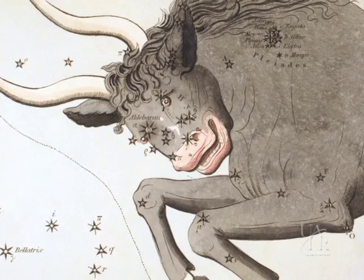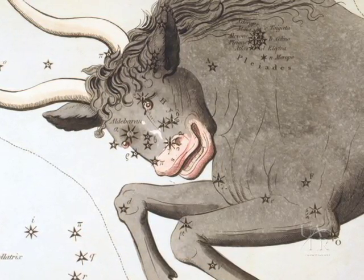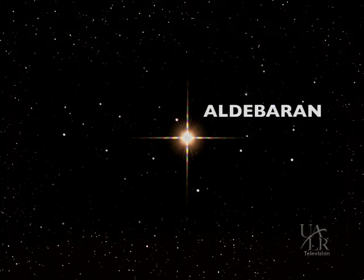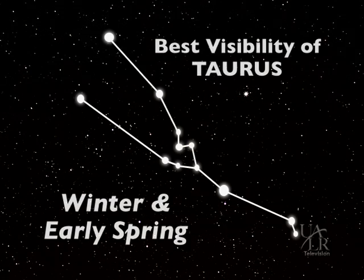Now let's get back to Taurus and our two open star cluster targets. Taurus is one of the zodiacal constellations, and according to Greek mythology, the star pattern represents the bull shape that the god Zeus adopted when he kidnapped the princess Europa of Phoenicia. The constellation is right next door to Orion the Hunter, and can easily be found by extending an imaginary line from the belt stars of Orion up and to the right until you come to a bright reddish-looking star. This is Aldebaran, a red giant star that marks the eye of Taurus. Taurus is best seen during winter and early spring.